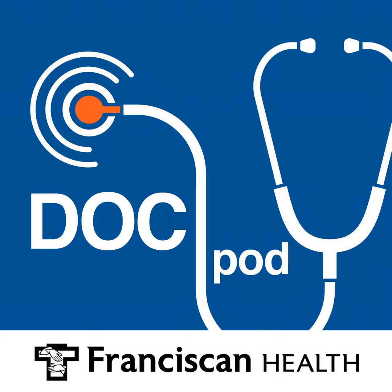Doctor, thanks so much for joining me today. We're going to talk about neuropathy and feet. We've been on a little bit of a run here lately — we talked about bunions, we talked about plantar fasciitis, and today we're going to talk about neuropathy. But before we get there, tell us a little bit about your specialty of podiatry.